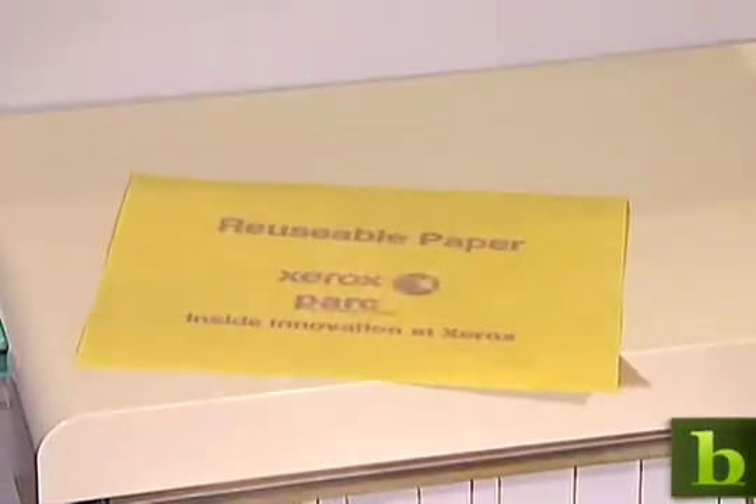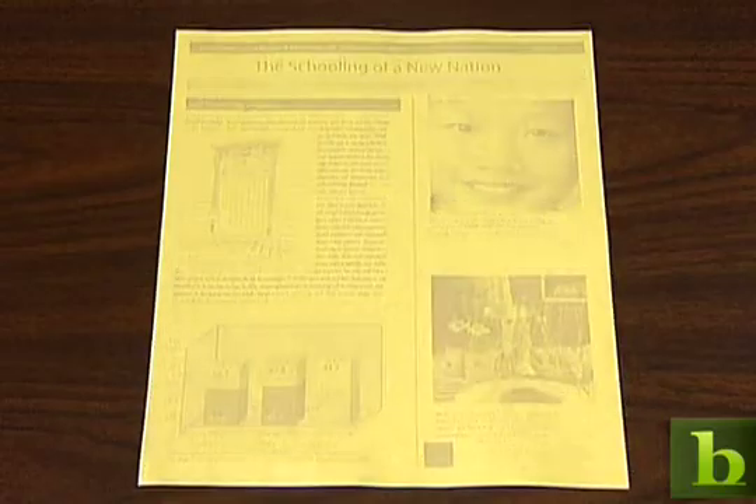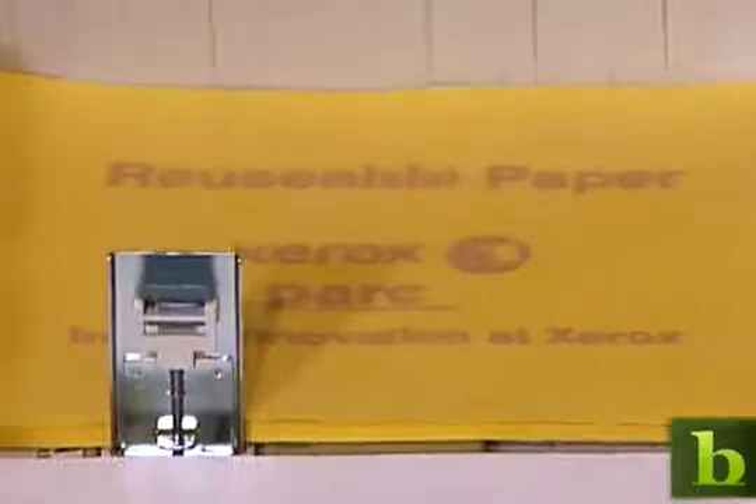Of course, paper can be recycled, but only a handful of times, so the future of paper may look like this. The paper itself changes color. There's no ink going onto the paper, there's no toner going onto the paper. And then later, over time, that image fades, and you can put that same piece of paper back into your printer and print a new image.